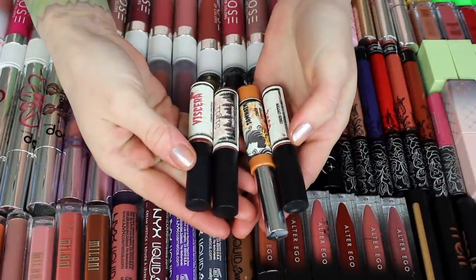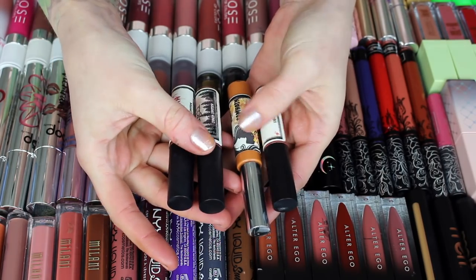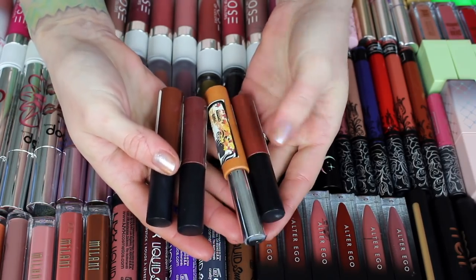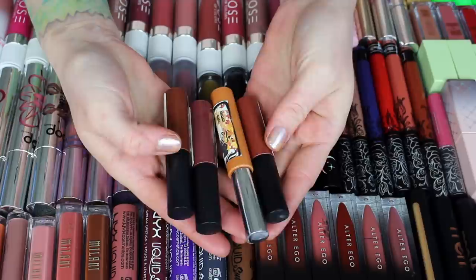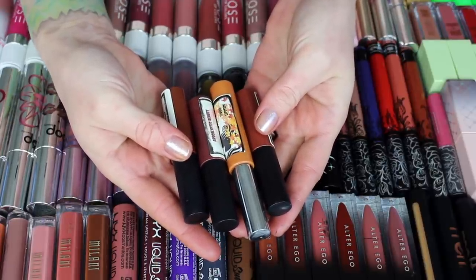First ones that are going to go are from Apocalyptic Beauty. I saved these from the last declutter. We have Viscera, Sigil, Samhain, and Gore — just various brown tones, reds, orange. I haven't used these since last declutter, so I'm going to pass these ones along because clearly I'm not using them and I won't miss them.